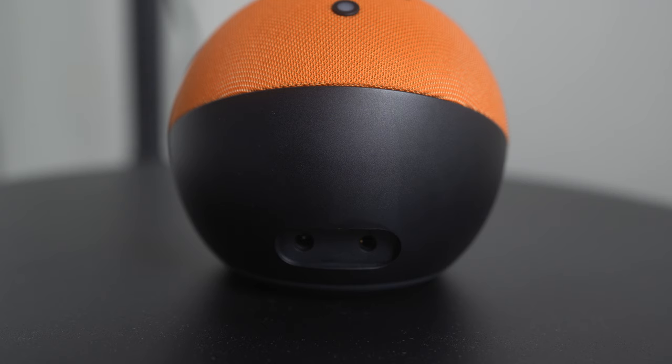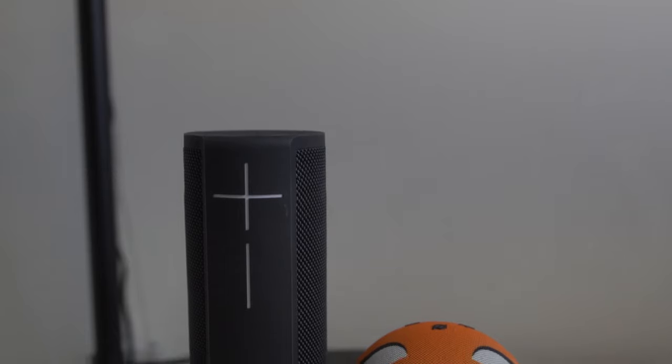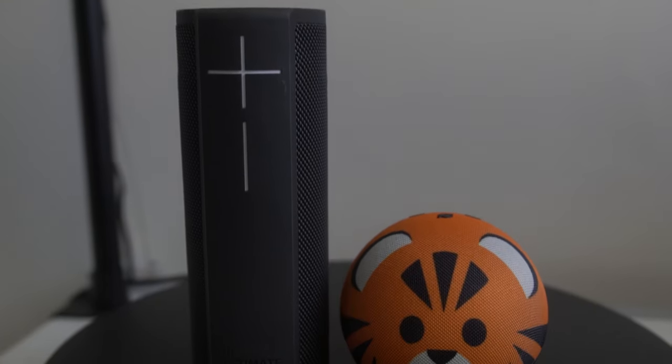There's a 3.5mm headphone jack on the back of the speaker so you can output the sound to a bigger or external speaker. You can also output the sound to another speaker wirelessly with Bluetooth.